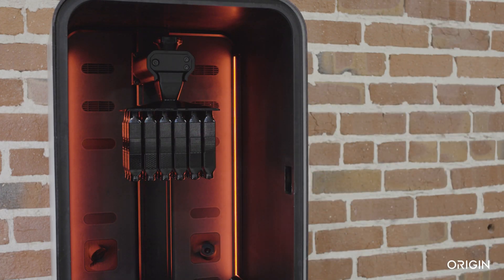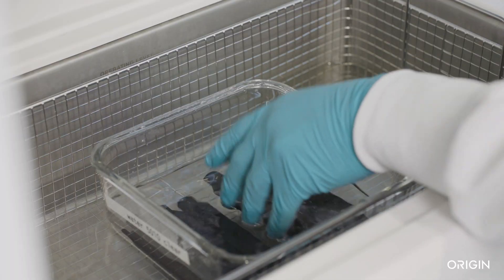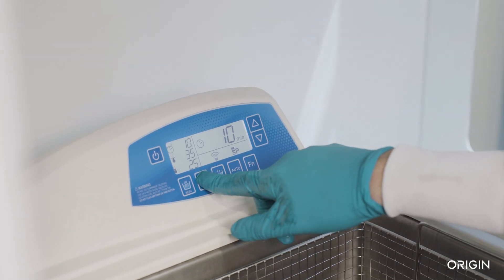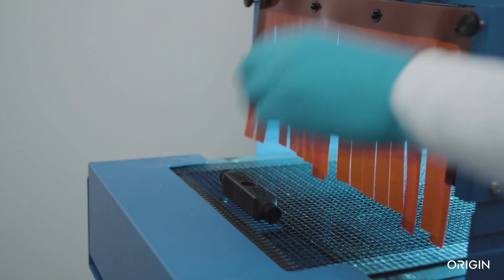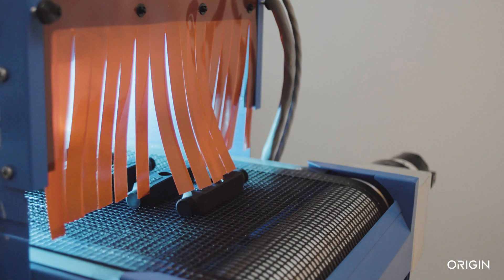Parts achieve peak mechanical properties during printing and require minimal supports, meaning post-processing is simple and fast. After printing, an under-10-minute clean and UV cure yields parts ready for end-use.